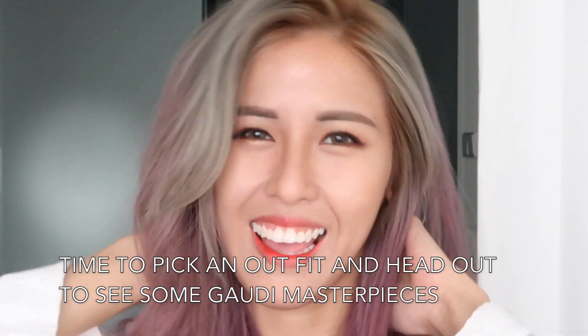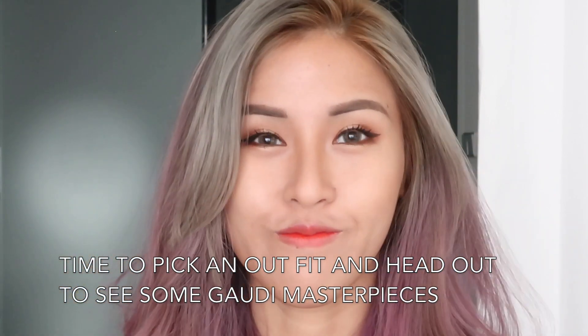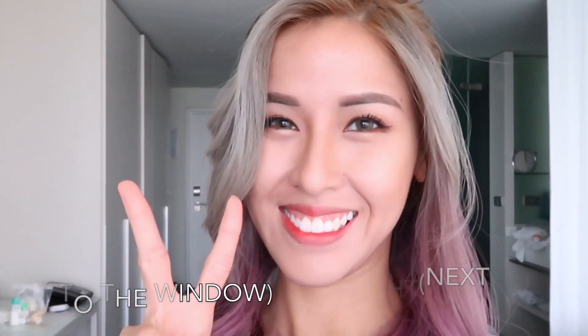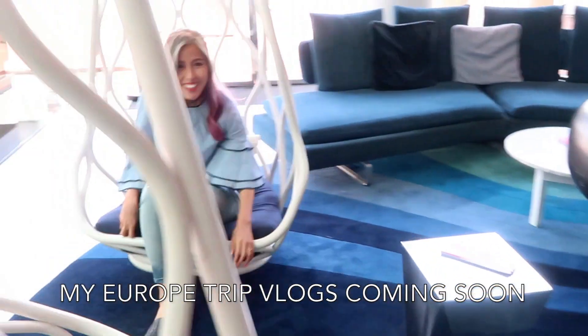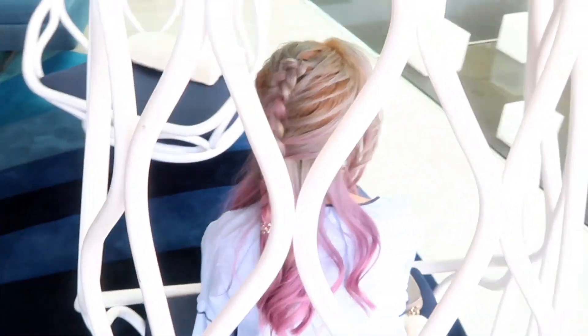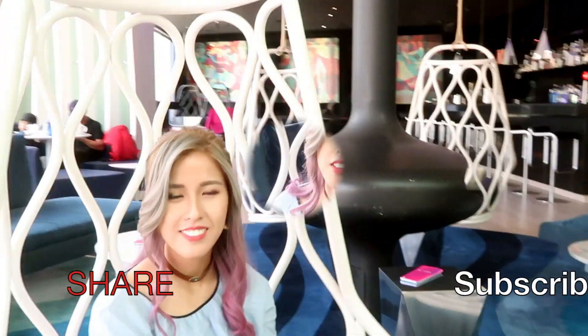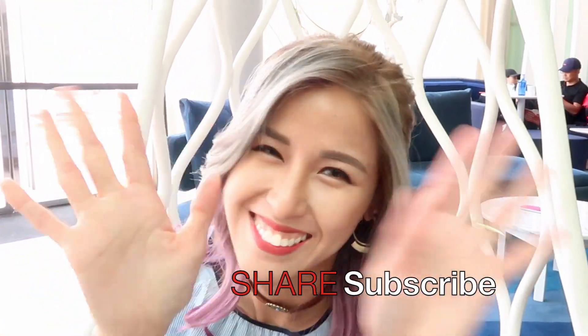So it's time for me to get dressed, guys — I will be right back. Here's my complete look in the sunlight. I hope you guys had fun with me today. The vlog of my Europe trip will be coming very soon, so please stay tuned. Until next time, remember to have fun, become confident, and be beautiful. Please like, share, comment, and subscribe to my channel for future videos. See ya!